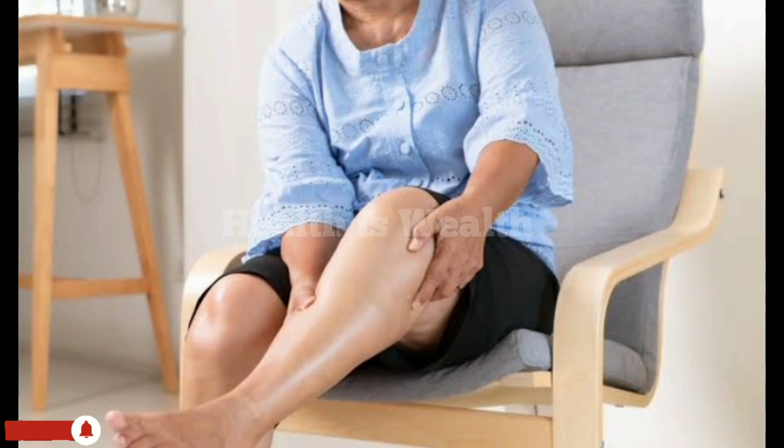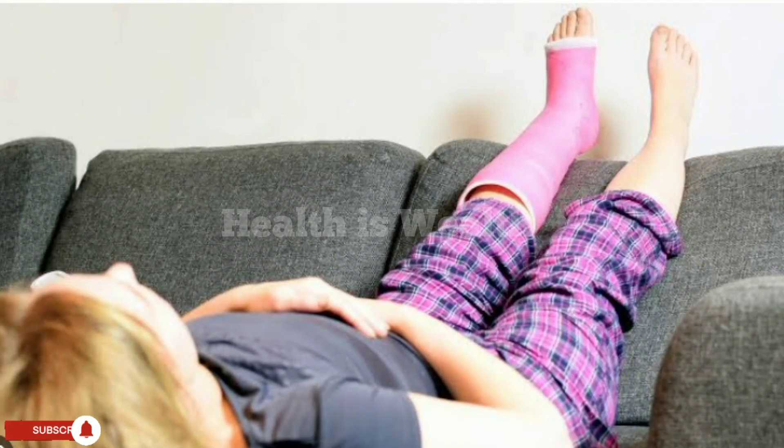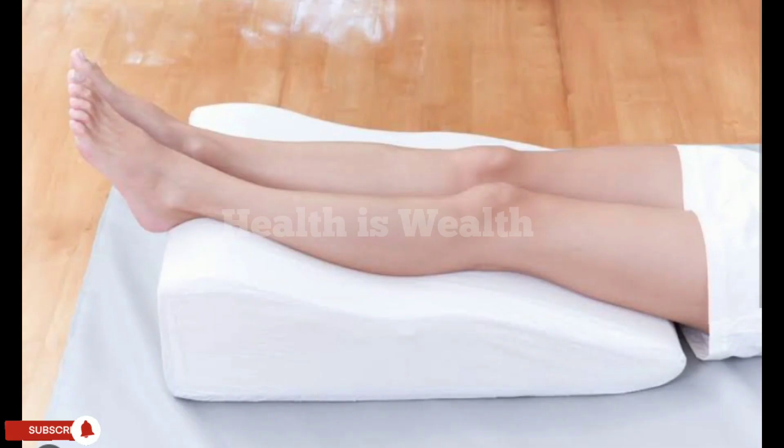Elevate your legs. If you have poor circulation in your legs, elevating them can help to improve blood flow. Try propping your legs up on a pillow or footrest while sitting.